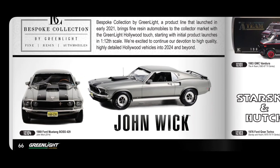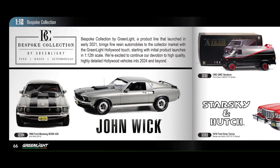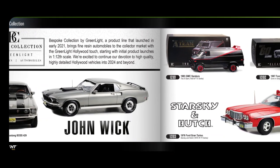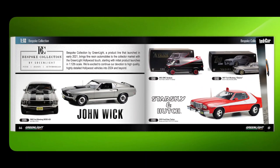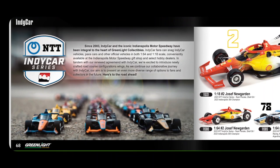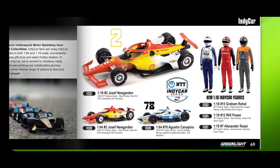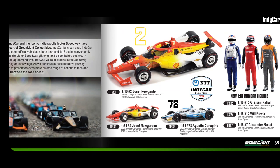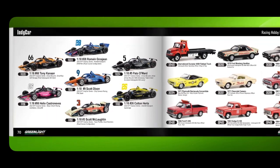There's a Bespoke Collection using resin — including a John Wick '69 Ford Mustang Boss and Starsky and Hutch. Good licences here: The A-Team and Indy Car Series. They've got them at both 1:64 and 1:18 scales, and the 1:18 ones even include figures of the drivers in their sponsored outfits.